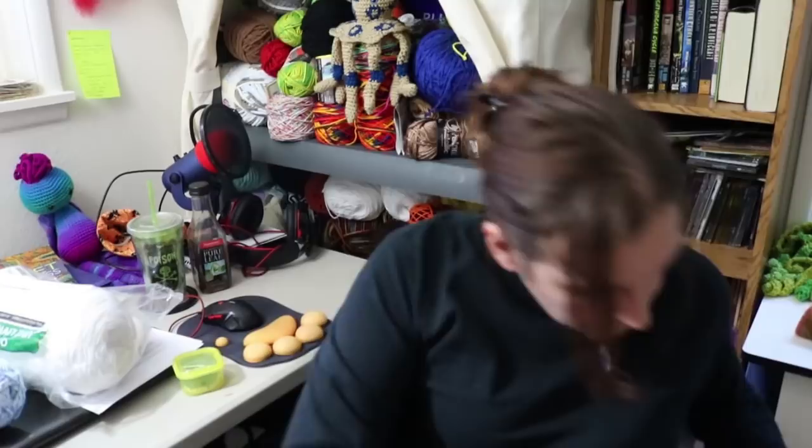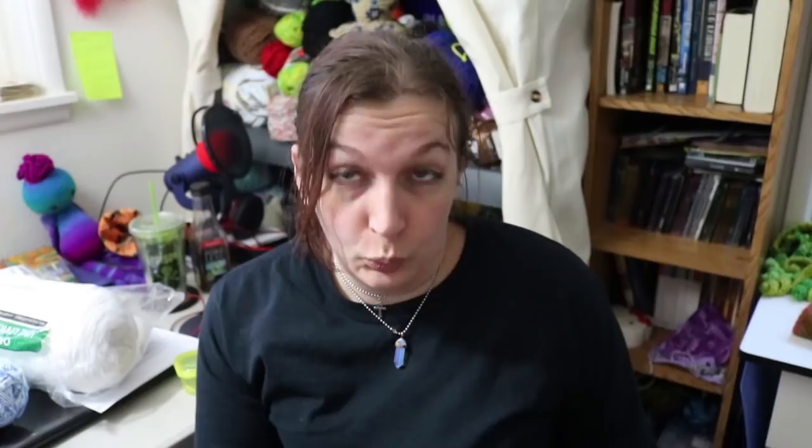I was walking by the clearance section, which I should never do, and I found these. They are cute little howlite stone beads carved to look like skulls in multiple different colors. The label just says Fiesta Flat Skull, but I'm pretty sure that's howlite — same as some of the other skull beads I've used before. I thought that with these being small, they would make good stitch markers. So I got a coil of beading wire as well.